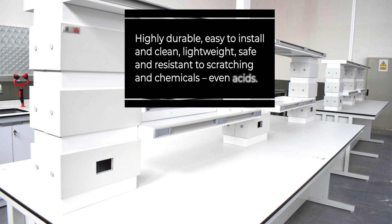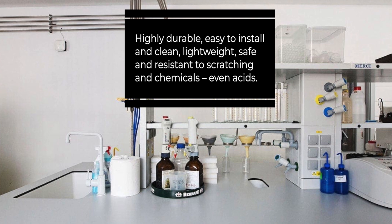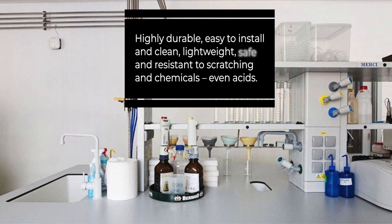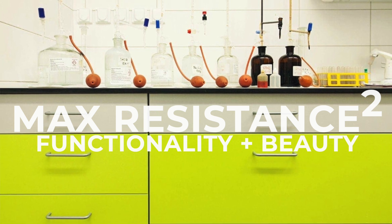Highly durable, easy to install and clean, lightweight, safe and resistant to scratching and chemicals — even acids — Max Resistance combines functionality and beauty without compromise.